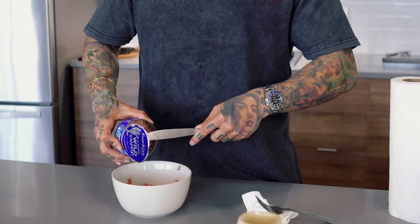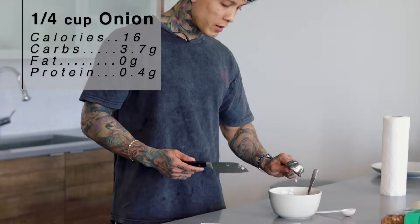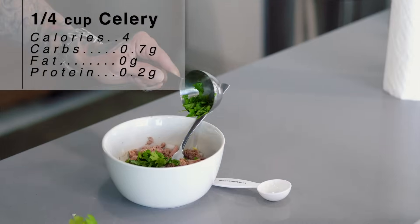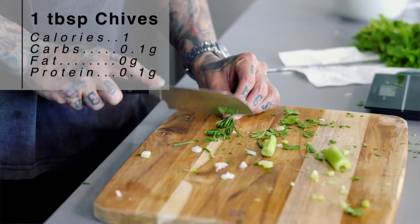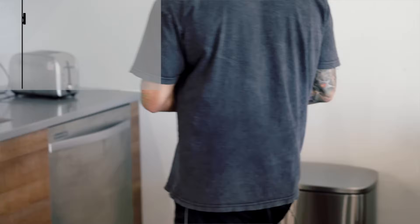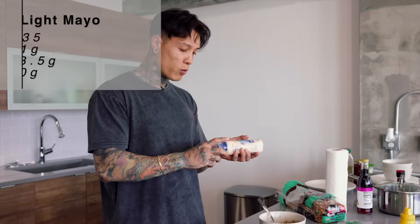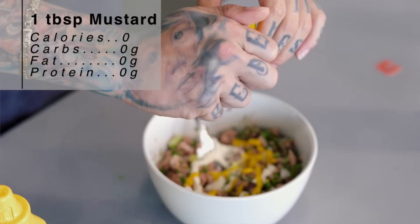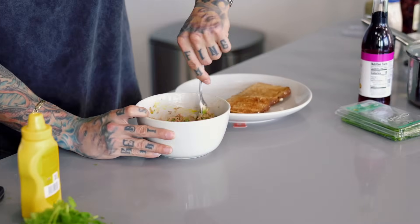Let's get our tuna into a bowl. Next, cut one fourth cup of onions and throw those in. Add a quarter cup of cilantro — chop it nice and fine — then a quarter cup of celery, which is also optional. Add one tablespoon of chives and mix it all together. Before the finishing touches, let's toast two slices of Dave's Killer Bread — this is some of the best bread you could be eating if you're really trying to make some gains. Now add one tablespoon of light mayo, one tablespoon of mustard — I love the taste of tuna with mustard, and it's zero calories — and last but not least, one tablespoon of fresh squeezed lemon.